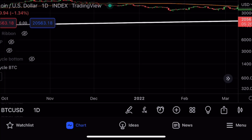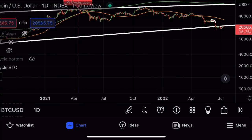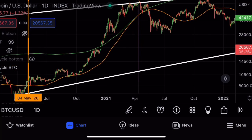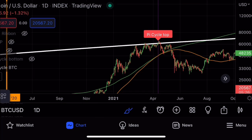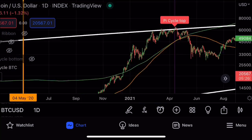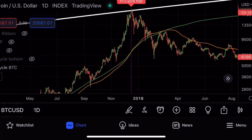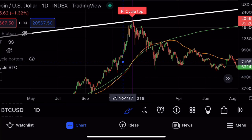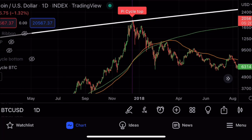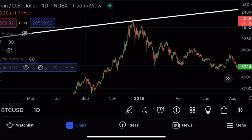On the daily candles, every single time these moving averages cross, we see the bull market high. They predicted the bull market high in 2017 as well — every single time they cross, we see the bull market high.